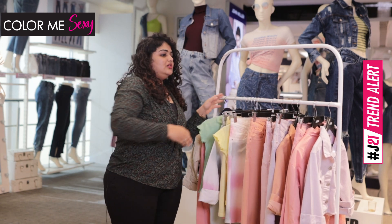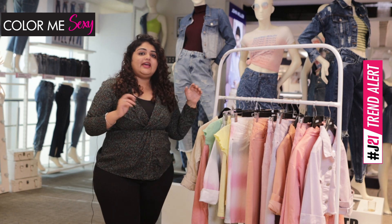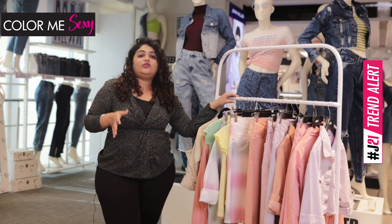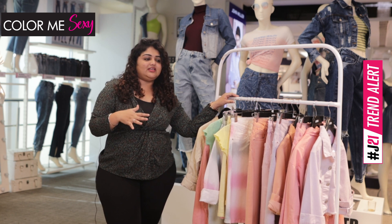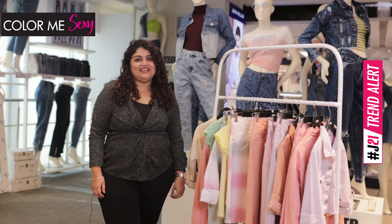So this is all about the range. All the Jealous21 girls out there, be ready to make heads turn. Go crazy, go wild, go bold, flaunting this amazing supercharged pastel colored denims from Jealous21. Thank you and happy selling.